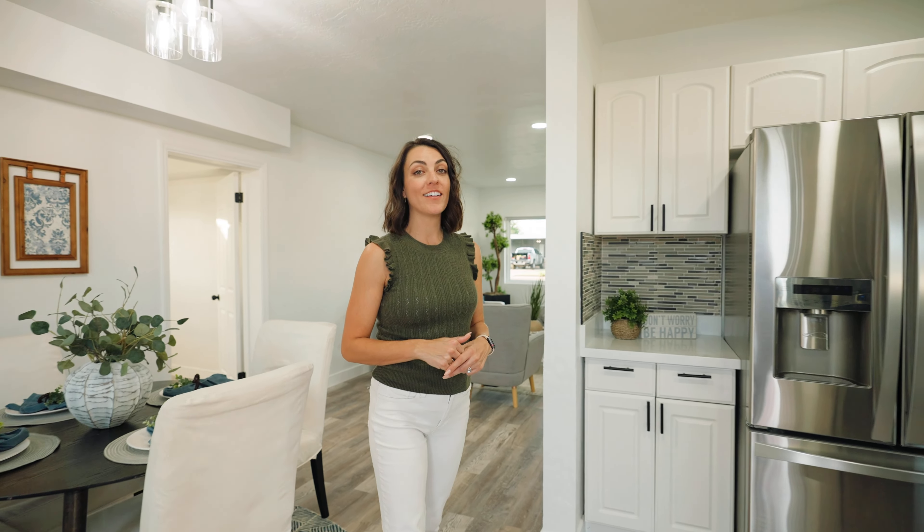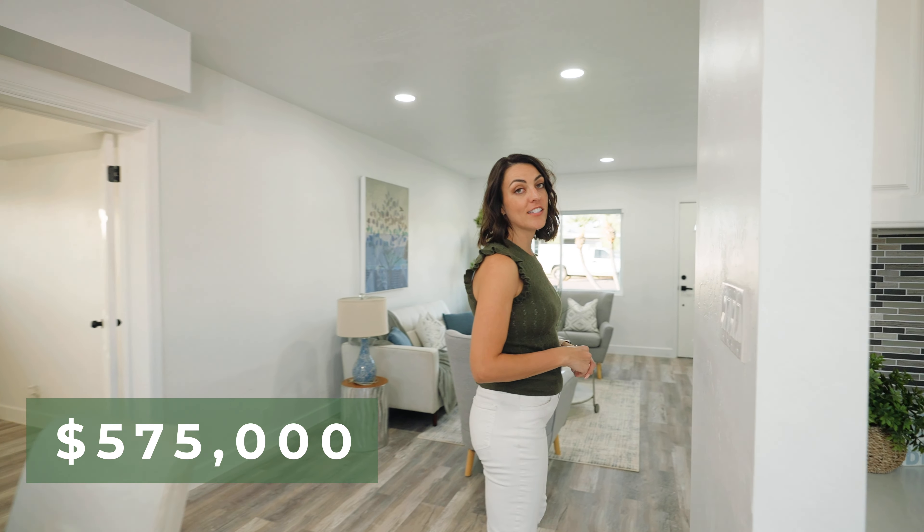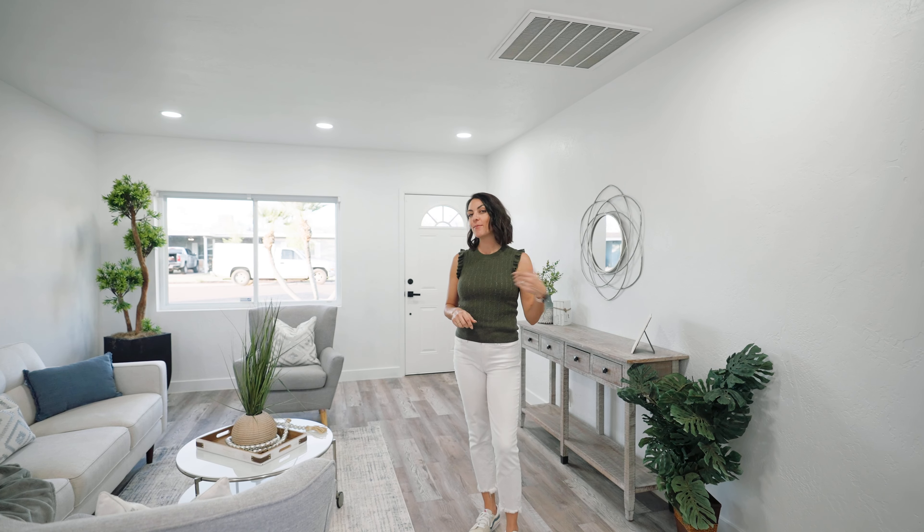This house is four bedrooms, two bathrooms, and about 1,400 square feet. It's listed at $575,000 at the time of this video. It is six minutes from uptown and walking distance from Melrose, so let me show you around.